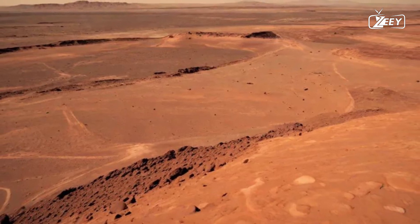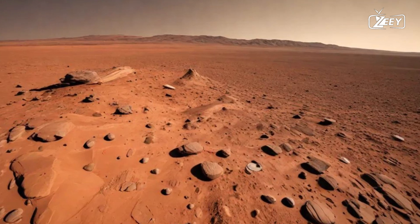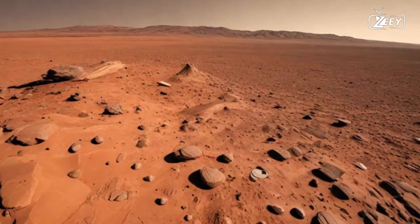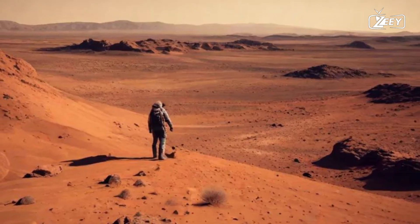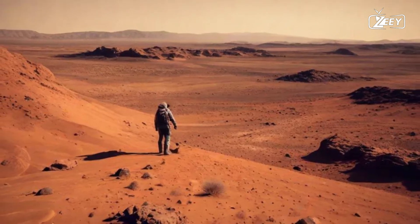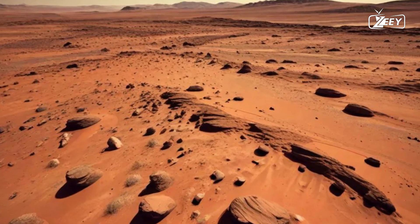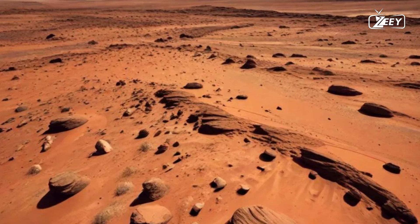Here, the terrain unfolds like a grand tapestry, painted in shades of rusty red and dusty orange, where every element tells a story of ancient rivers, shifting sands, and colossal volcanic activity. You're not just observing — you're standing on the remnants of a world that once had the potential for life, a silent witness to the vast expanse of time.